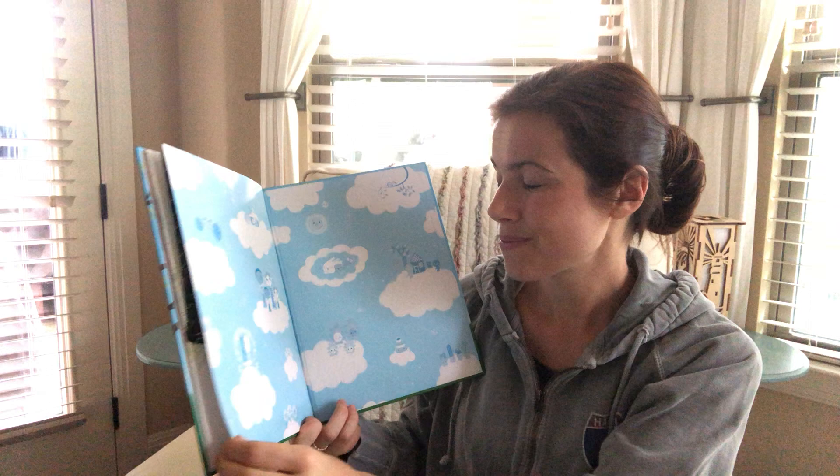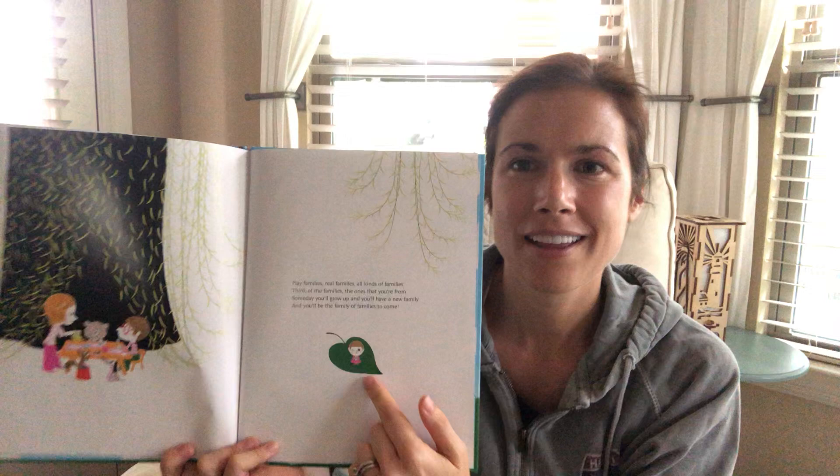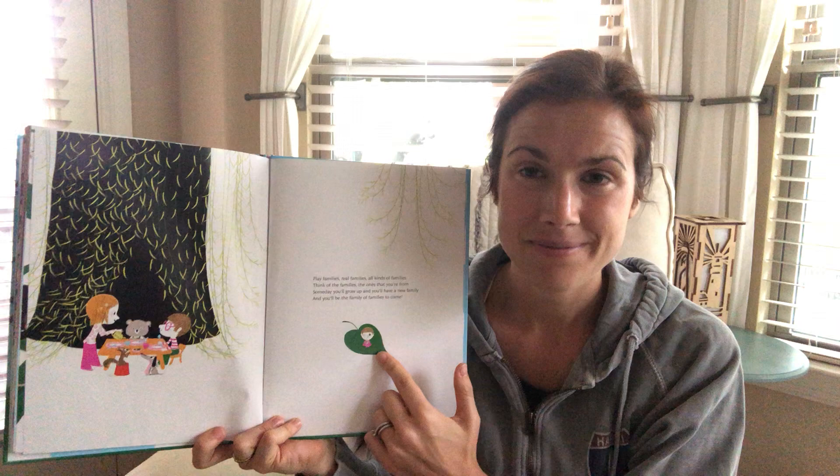Oh, look at all the clouds of people and balloons — all the different types of families, right? Let's look back here though. The little baby — maybe that's you. And you'll be the family of families to come. That's really cool. All kinds of families.